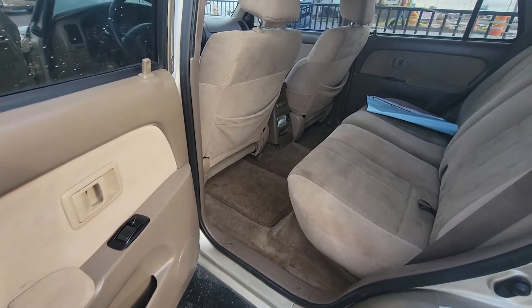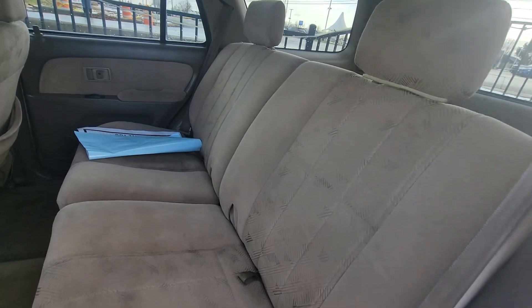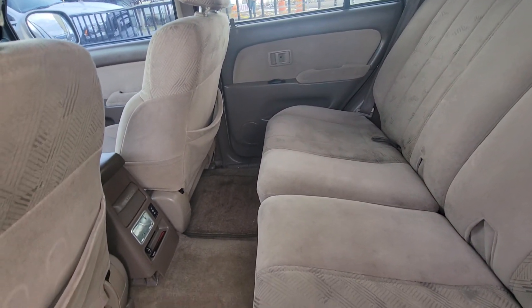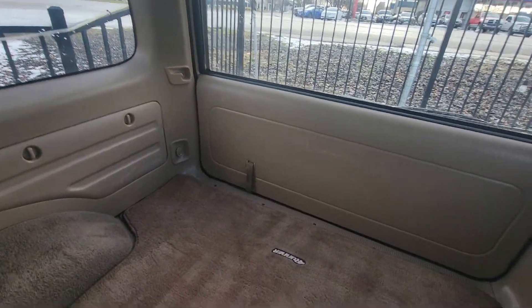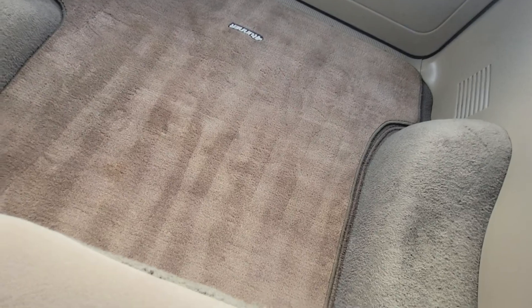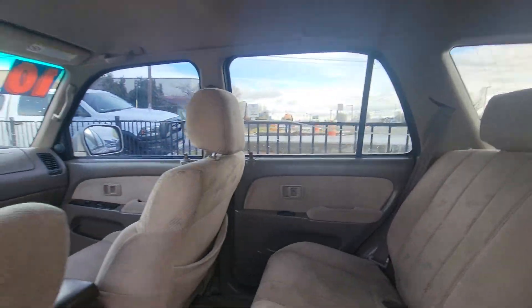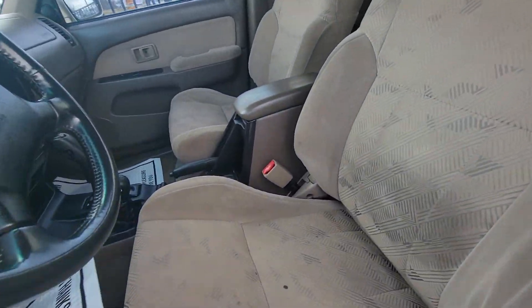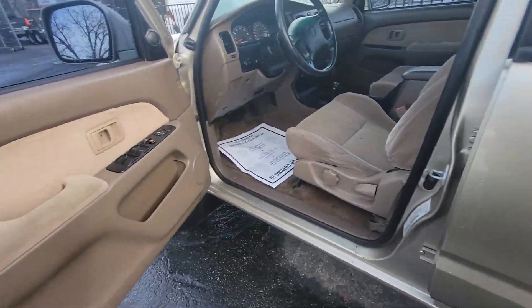Doors look awesome, no broken pieces. Seats look great. Tons of storage back here. These 4Runners are just the best size. It doesn't look like this has had any lift or anything on there, so it's pretty stock for height.